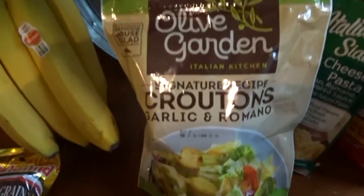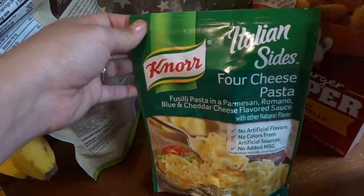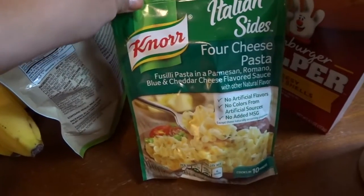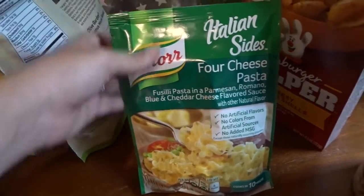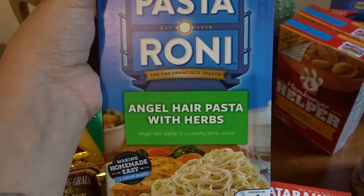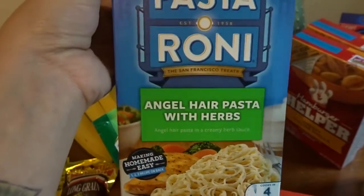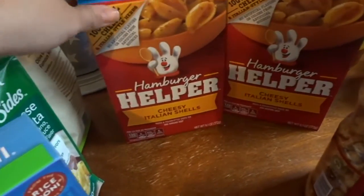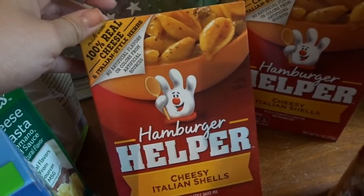We got Olive Garden croutons for salads. I got a box of Knorr four cheese pasta — great for a quick lunch for me and JJ, sometimes with added vegetables. I also picked up Pasta Roni angel hair pasta with herbs, another easy lunch option. We got two boxes of cheesy Italian shells Hamburger Helper for an easy quick dinner one night.